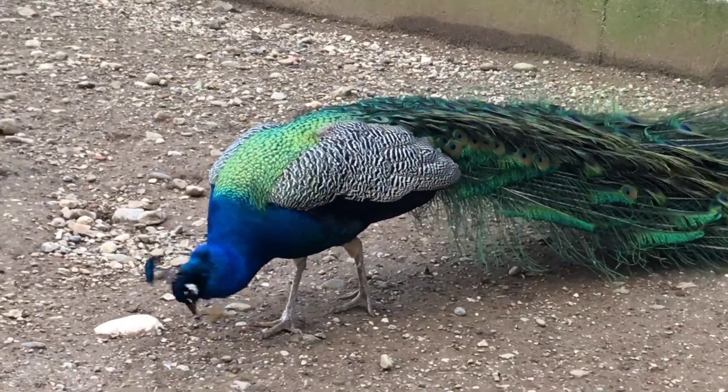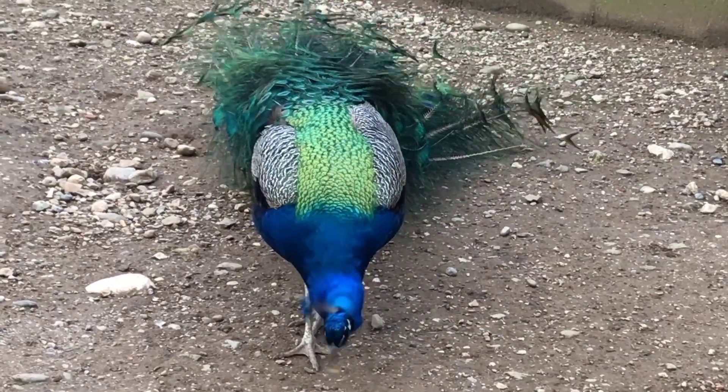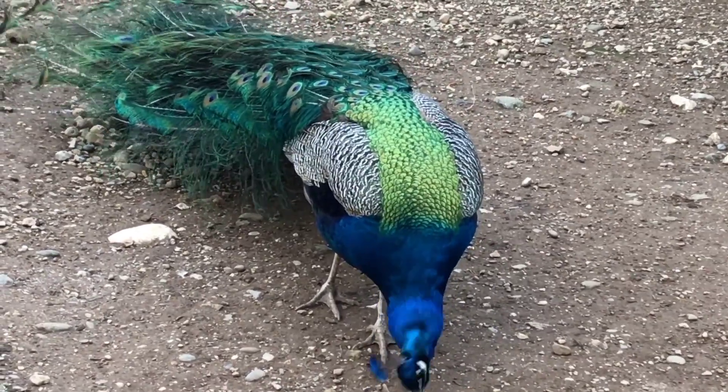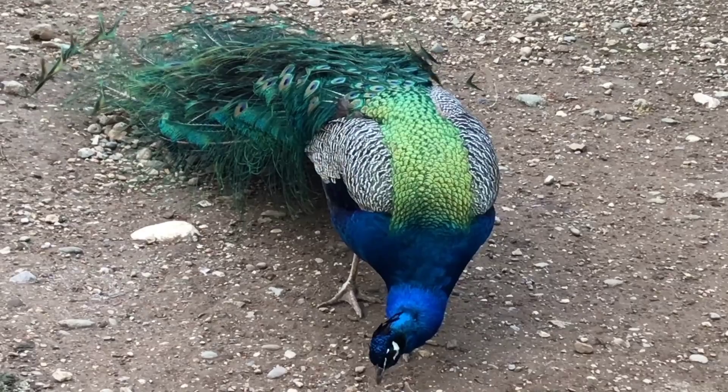The blue peacock's body feathers are mostly metallic blue-green. The green peacock, which has a train much like that of the blue, has green and bronze body feathers. Hens of both species are green and brown and are almost as big as the male, but lack the train and the head ornament.